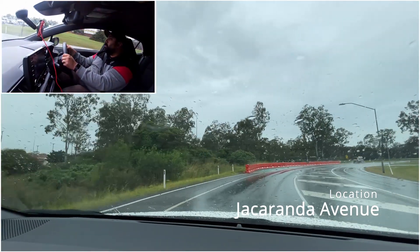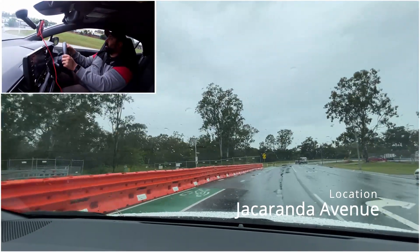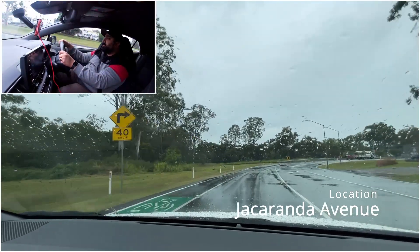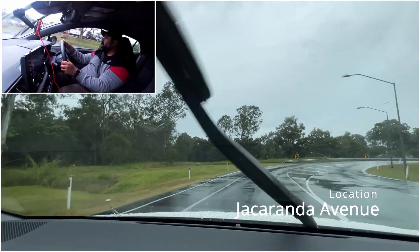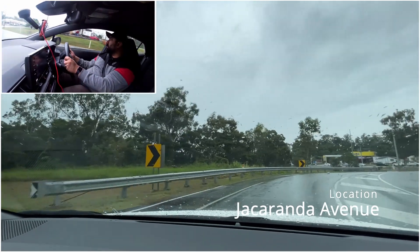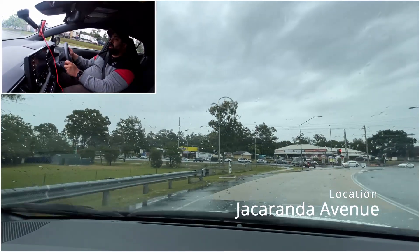This is a pretty wide bend, so we're just going to slow down and take it nice and slowly. You can see the suggested speed up ahead is 40. I'm doing about 42, so I'm going to slow down just a bit more as it is wet as well. Do it nice and slowly and keep going straight. From these lights we're going to keep going straight.